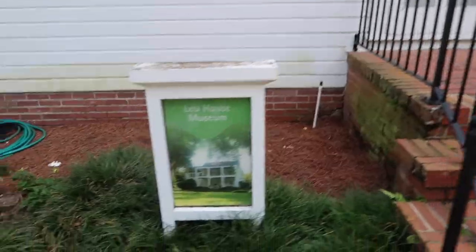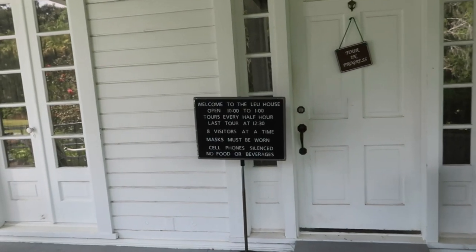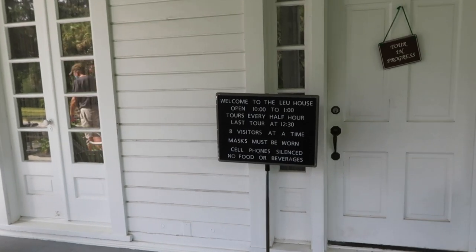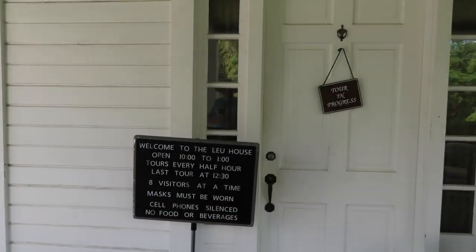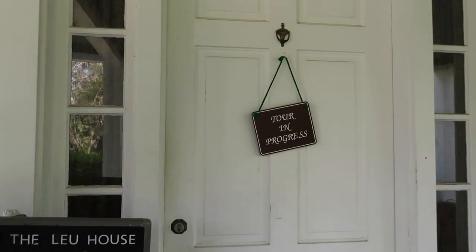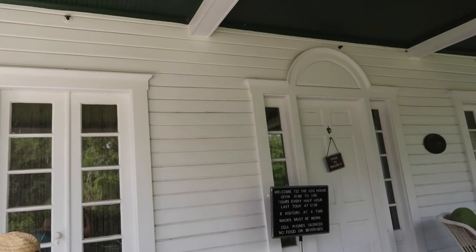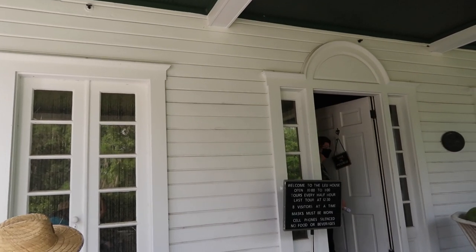Tours run every half hour, last tour at 12:30, eight visitors at a time. Do you want to do it? We've got four minutes till the next one - this is something I've been really excited to do ever since I got the idea to come to the gardens.